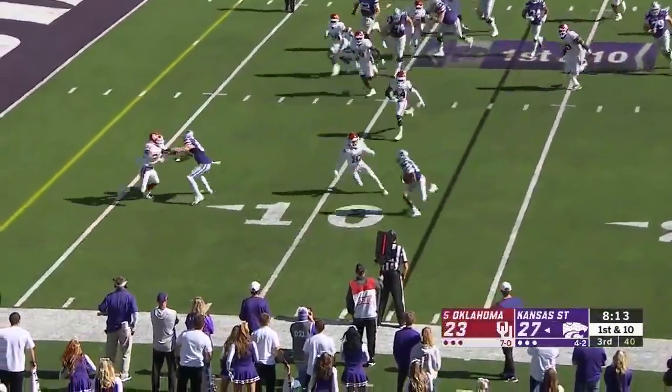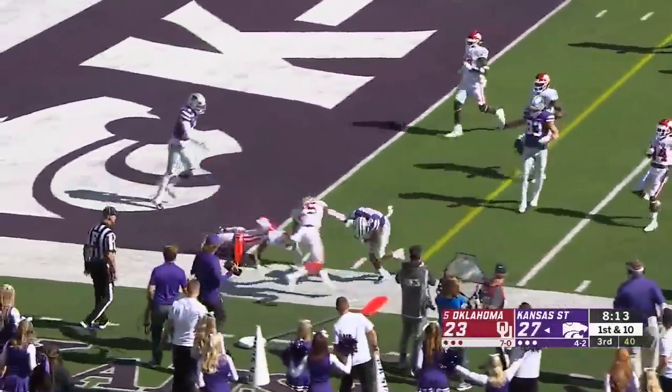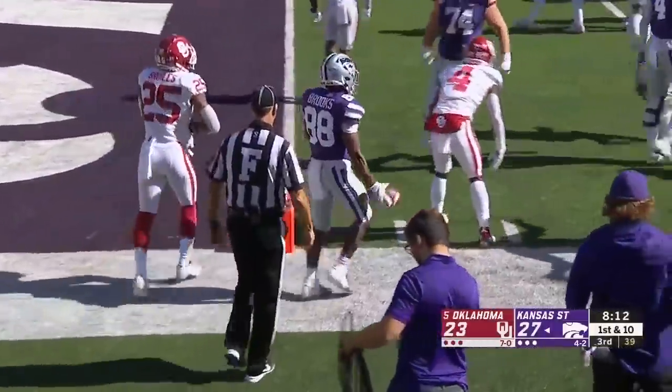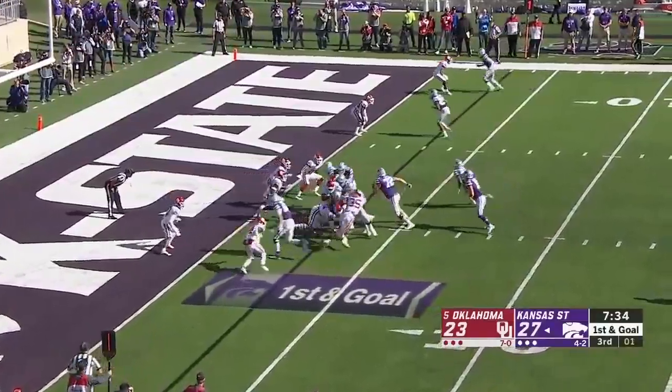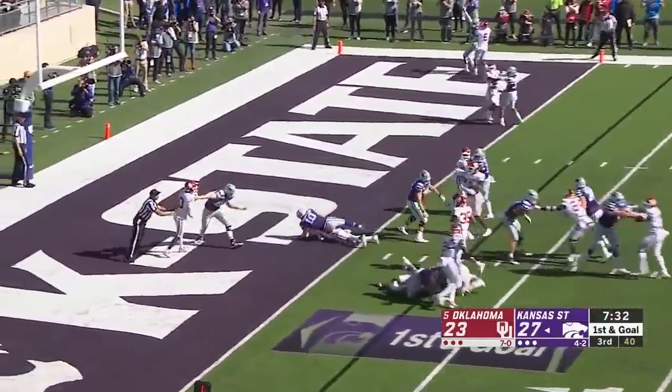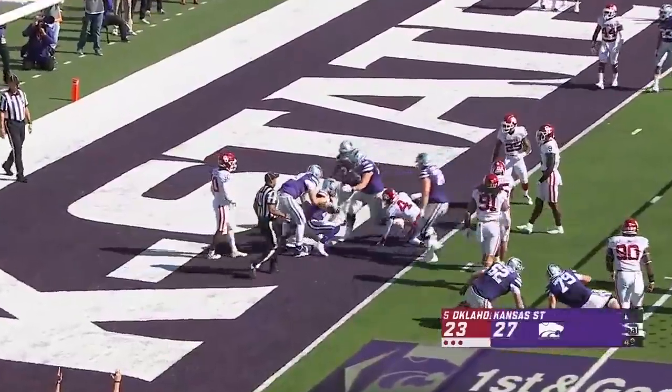Bubble screen to Phillip Brooks inside the five, close to a first down. Steps out right at the marker. Quarterback run — Skyler Thompson, he's got another. K-State touchdown!